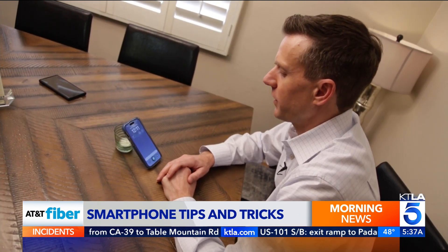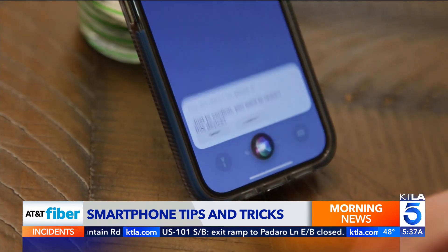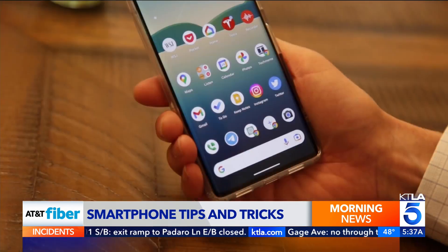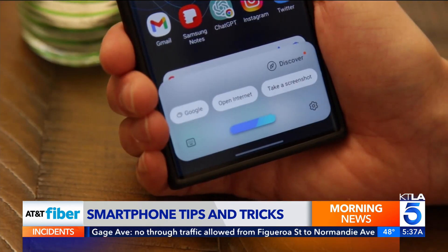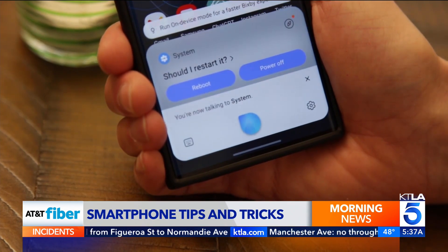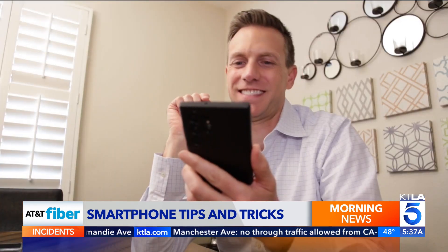Finally, try using your voice to restart your phone. Just say 'Hey Siri, restart my phone' or 'Hey Google, restart my phone.' If you're on Samsung, try Bixby for the command. No matter what, you'll need to confirm the restart by tapping on the screen.